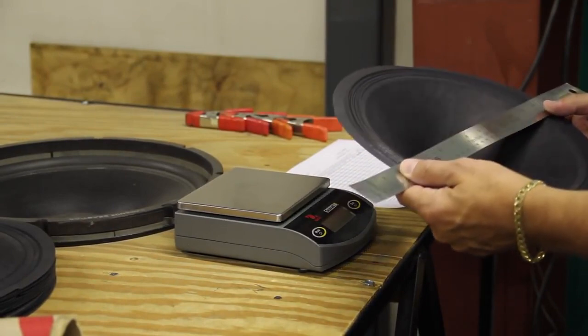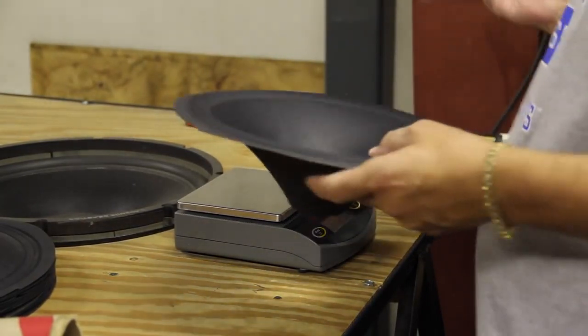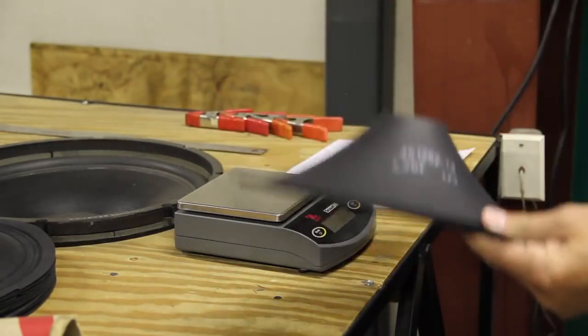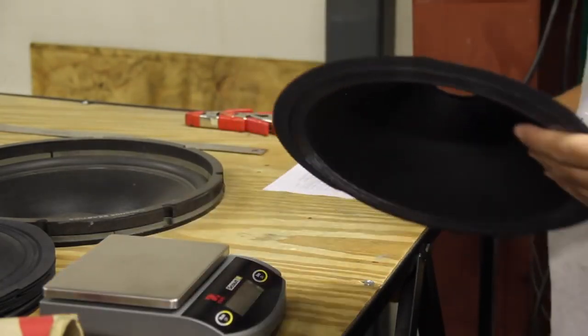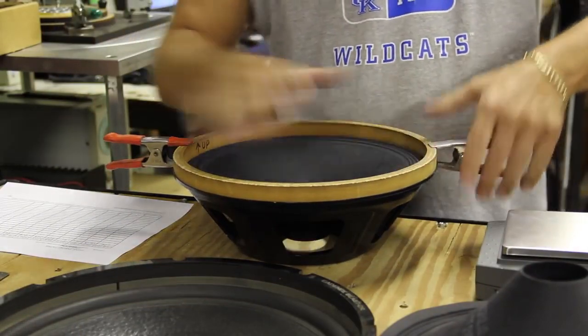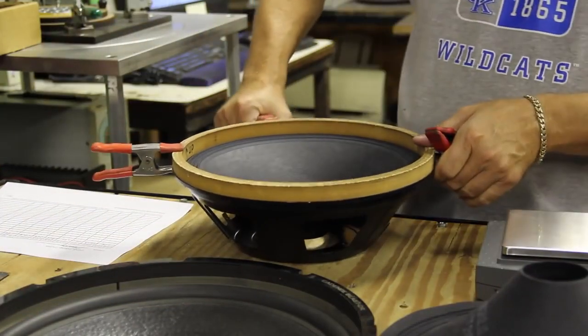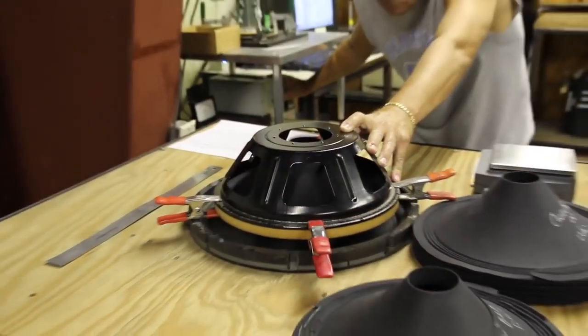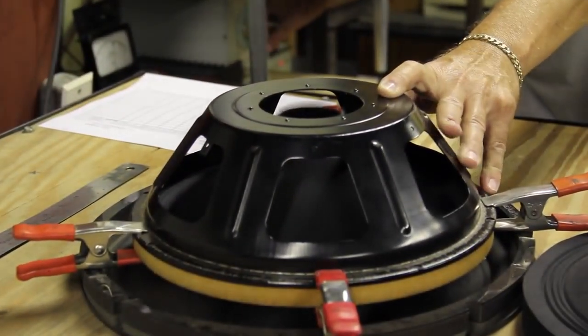We dimensionally check a sampling of each shipment of cones we receive. OD trim, height, and apex dips are all examples of dimensions on our prints. We also check resonance readings of the cone in free air. This doesn't always match what is on print for a completed driver, but in QC we are looking for consistency as much as anything. If we feel the cone is way off, we will get with the lab to build a test speaker.